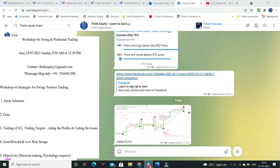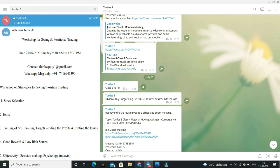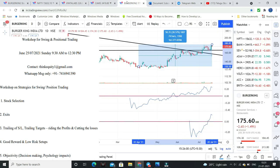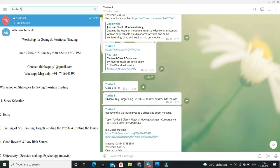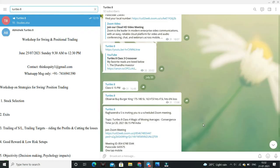Coming to the particular trades — this is the 8th batch of Turtles. First stock is Burger King. Burger King at 175 to 180 levels — currently it is trading at 175 levels, so we buy in the 175 to 180 range. Stop loss is 163. If stop loss is hit, that is about 6% loss. Target is above 200 levels, so this is the Burger King trade.